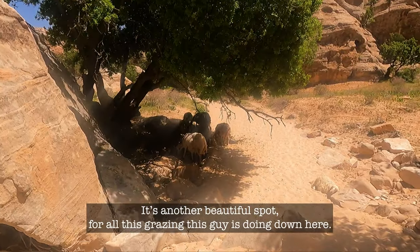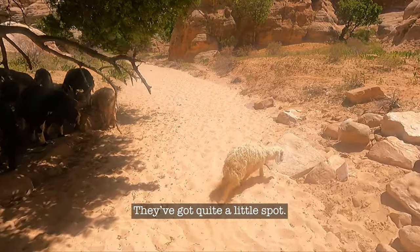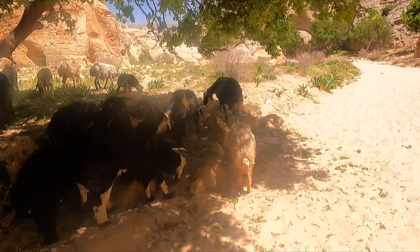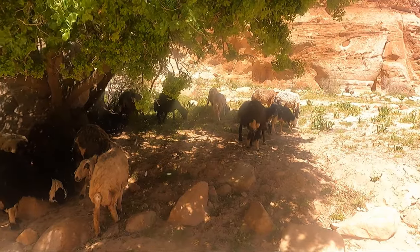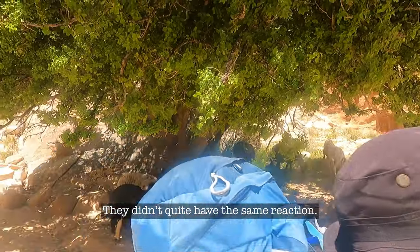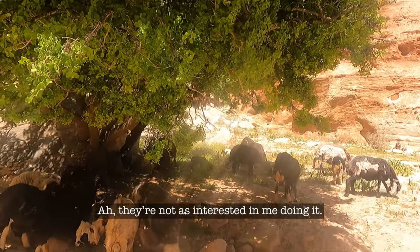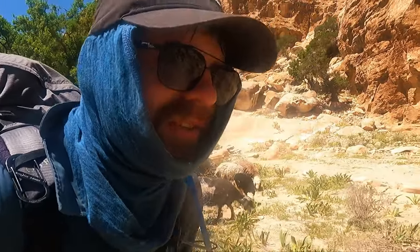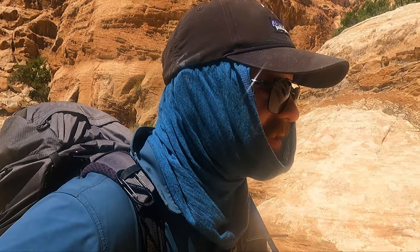It's another beautiful spot for the grazing this guy is doing down here. They've got quite a little spot. I'm going to do the same thing, Amy — I'm a shepherd. They didn't quite have the same reaction. They're not as interested in me doing it. I don't quite have the Jordanian shepherd skills. But after today, if this continues, maybe after this video you'll have to come find me somewhere in one of the hills out here. I'll continue to grow my bushy beard and live among the goats.